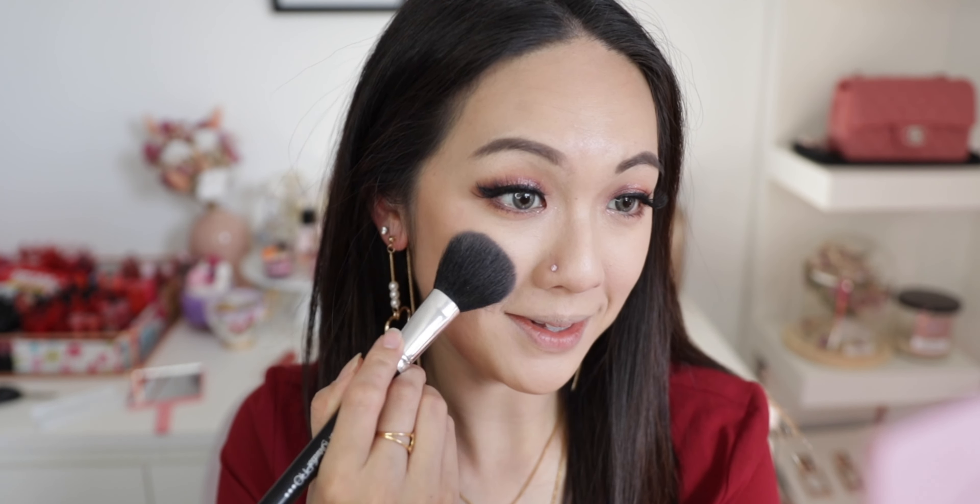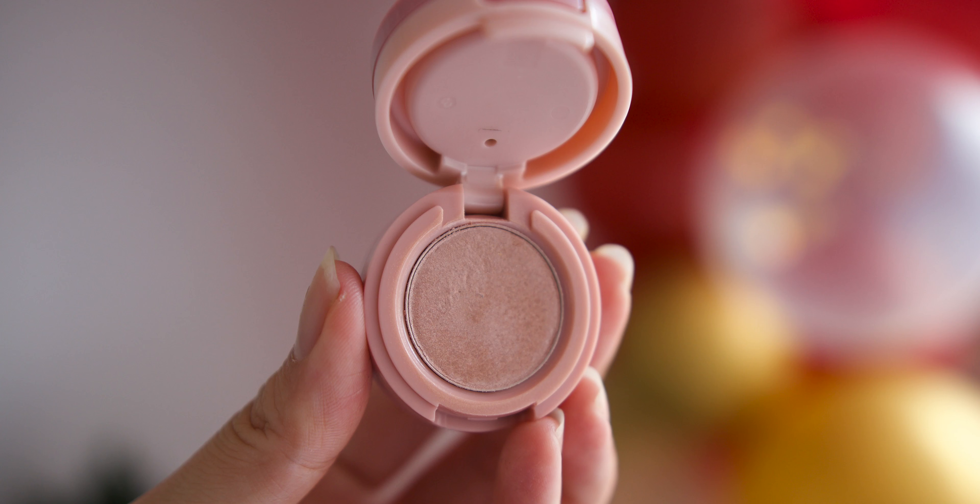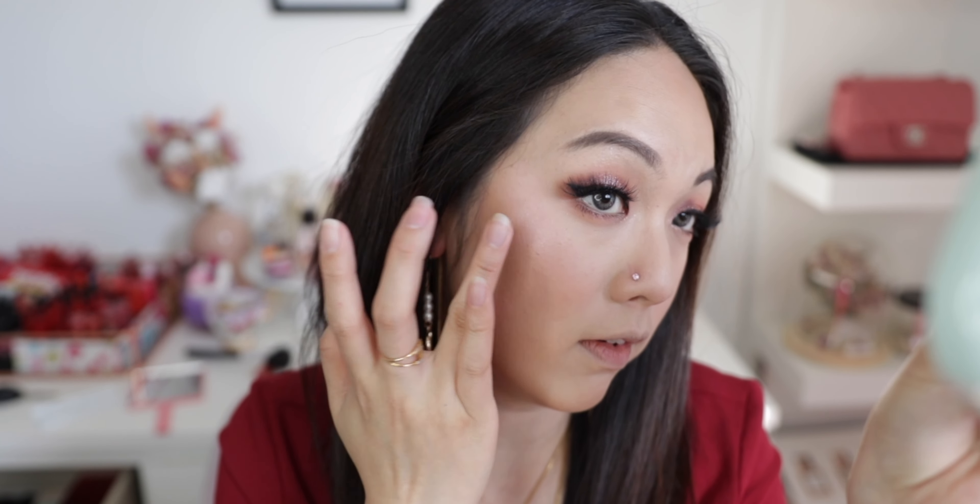I've also been obsessed with the Innisfree Vintage Highlighter, which comes in three shades. I'm going for the middle champagne gold shade, dabbing it on my cheekbone area with my finger. I'm not putting a lot because I want the focus to be on the eyes and lips — it just gives a little reflection when I tilt my face. I also dab a little on my nose area.